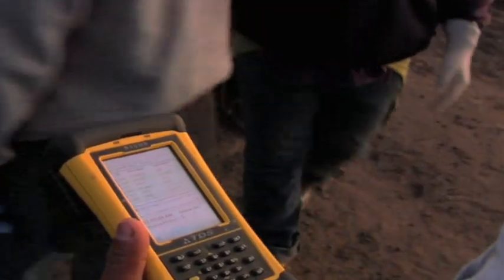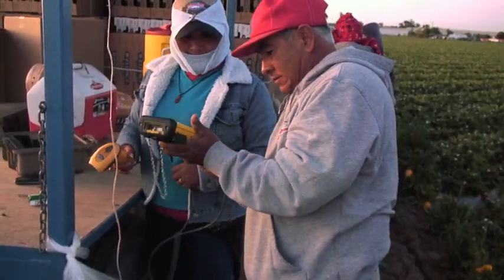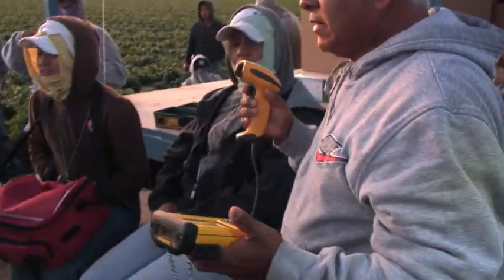My name is Antonio, the supervisor at Catalinos. We have this new device, and we tried to implement it in the field. Since we started working with this device, everything is better.